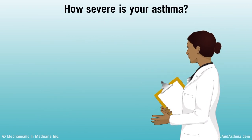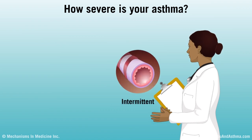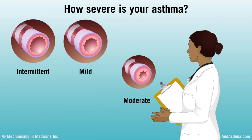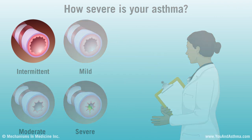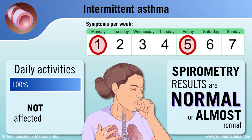Your doctor should also assess the severity of your asthma. There are four main levels or grades: intermittent, mild, moderate, and severe. Intermittent asthma causes symptoms occasionally. For example, you probably have a cough two days a week or less. Your asthma does not affect daily activities, and your spirometry results are normal or almost normal.